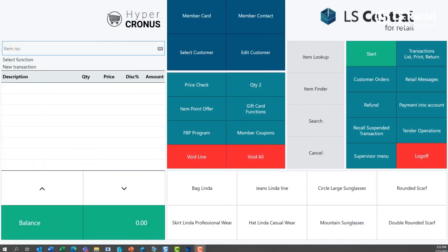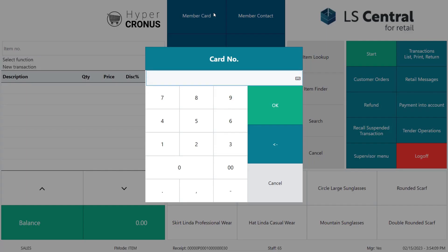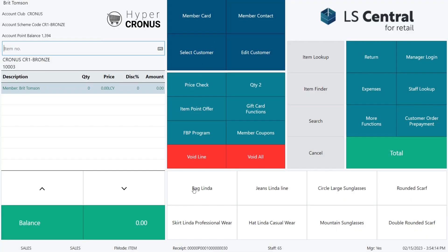In the first example we see how briefly a loyalty customer uses some points to lower the price for the items he's buying. We are in LS Central POS and Britt comes into our store to buy the bag Linda. We put Britt into the sale and then we sell her the bag Linda.